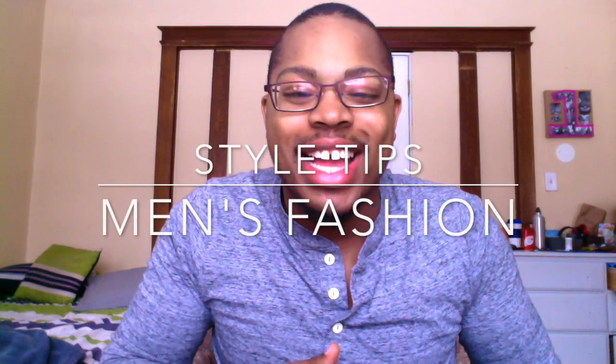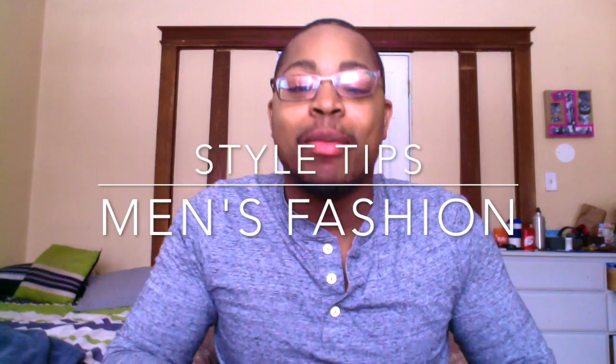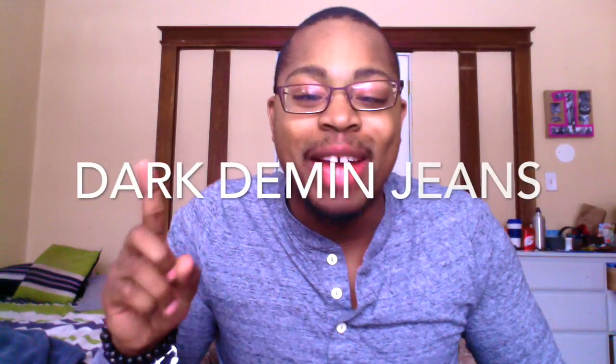Hey guys, Jamil Nation back at it again with another video. These are my 10 essential style items for 2017. It's a very inexpensive list, but all of these items will bring your style up significantly. Very simple items — let's get started.